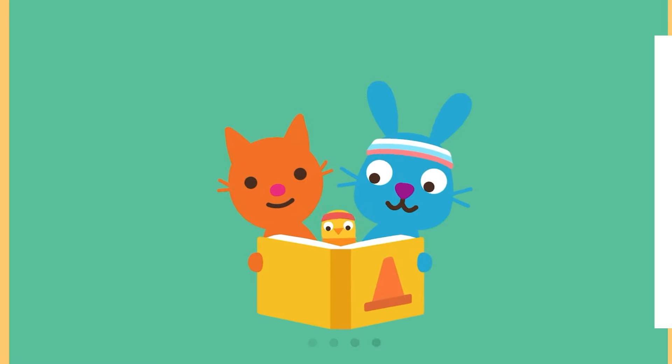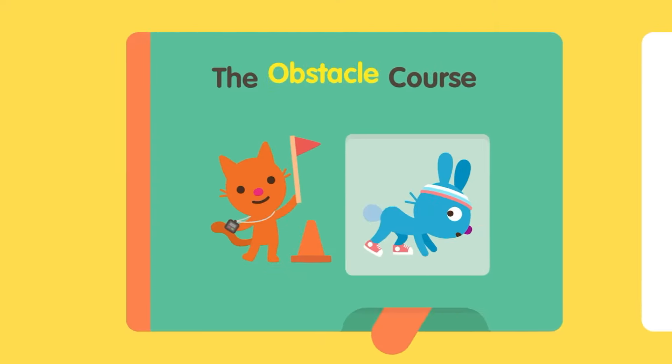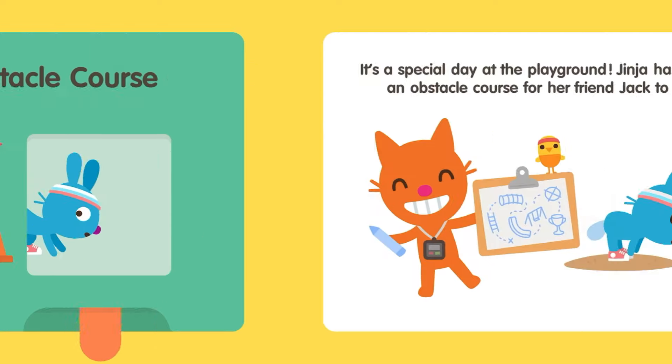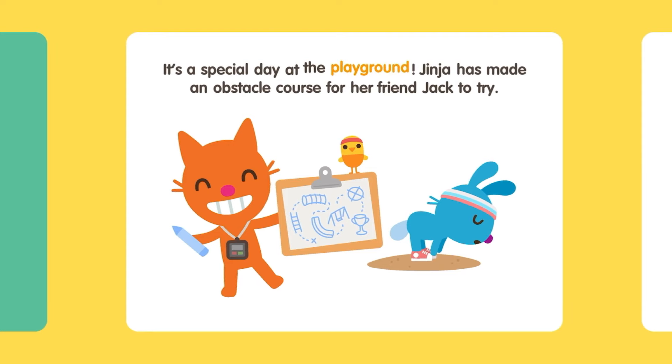Sago Mini presents The Obstacle Course. It's a special day at the playground. Ginger's made an obstacle course for her friend Jack to try.